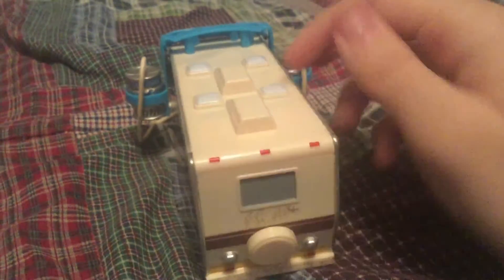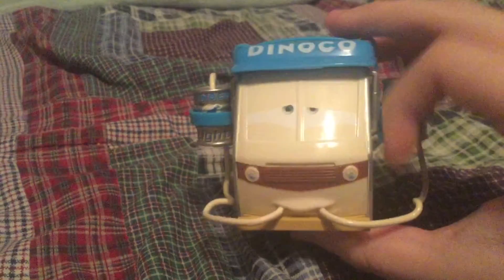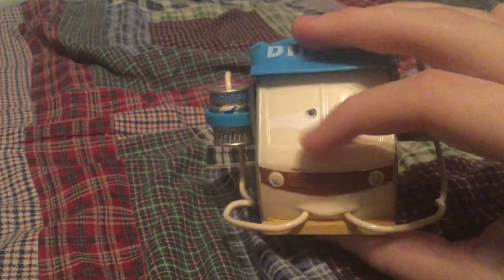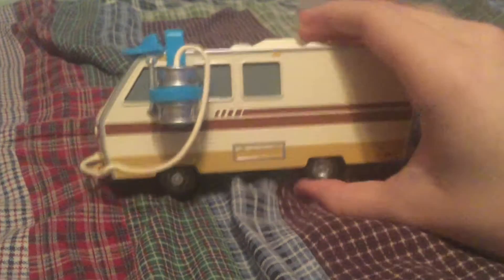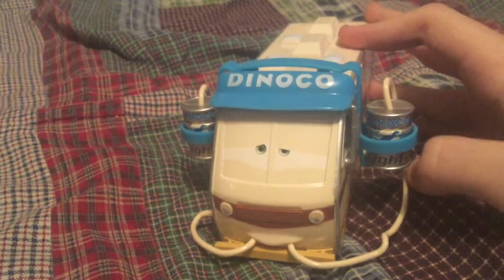And here we have Barry Diesel. He was one of the RVs that appeared at the end of the movie Cars when he was drinking oil cans from Dinoco Oil. The straws are plastic and not removable on him. He's the longest RV from the Cars series as a die-cast.